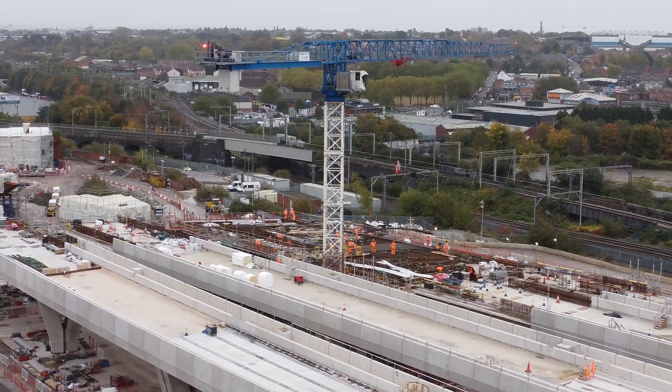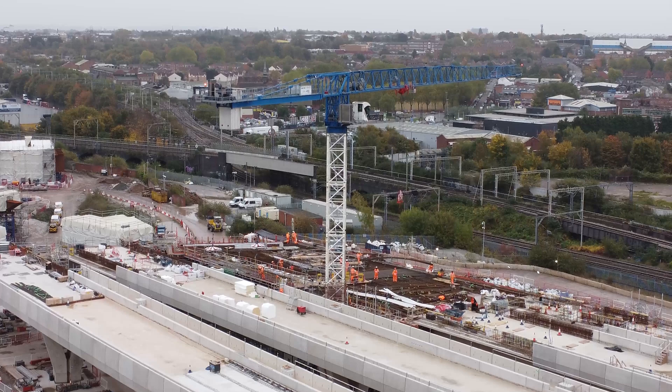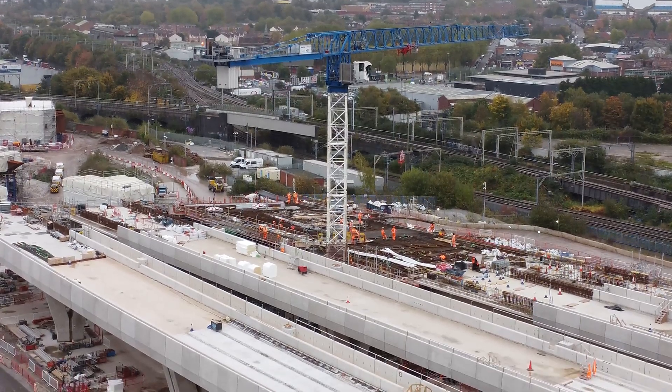Pop the drone up a bit higher - 41 meters there. Taking a scan of the viaducts themselves.